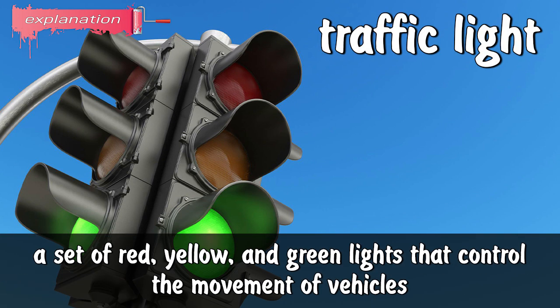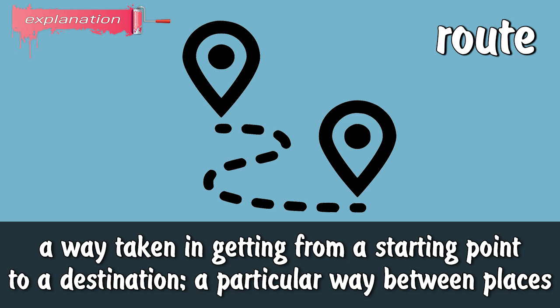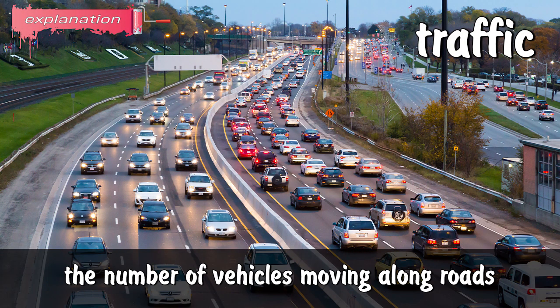Even if all 14 traffic lights on her route were green, this task would be impossible. Traffic light: a set of red, yellow, and green lights that control the movement of vehicles. Route: a way taken in getting from a starting point to a destination; a particular way between places. Traffic: the number of vehicles moving along roads.